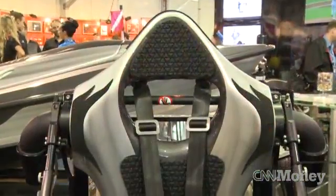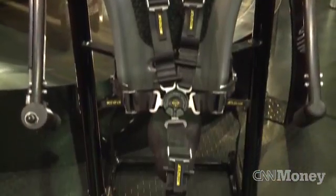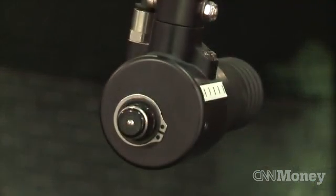You get buckled into the jetpack, and it has a five-point harness, and you really become one with the jetpack. You have a throttle control on the jetpack, and that allows you to control how much of the water is going through via two jets.